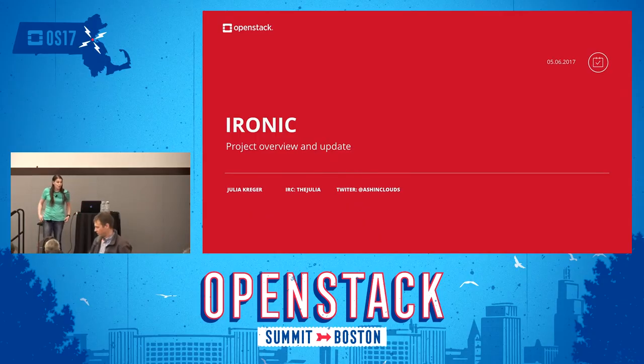My name is Julia Krieger. I work on the Ironic project. I am not the PTL — I'm going to stress that right now. But I'm here to give the project update. We have the former PTL in the room, actually two former PTLs. So we can get questions answered if you have them. Feel free to stop me at any point in time and ask a question.